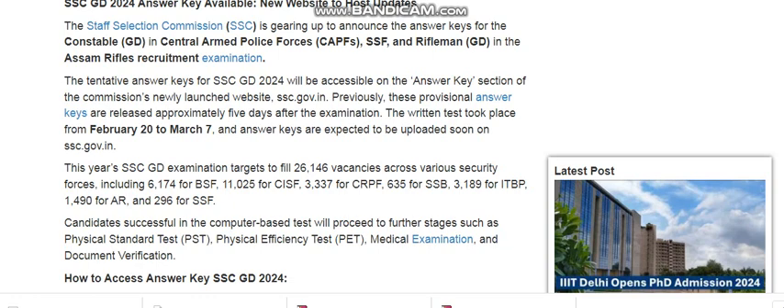Candidates who succeed in the computer-based test will proceed to further stages such as Physical Standard Test, Physical Efficiency Test, and Medical Examination.